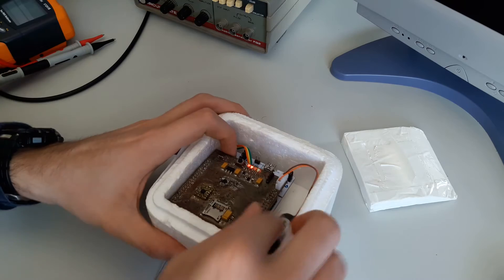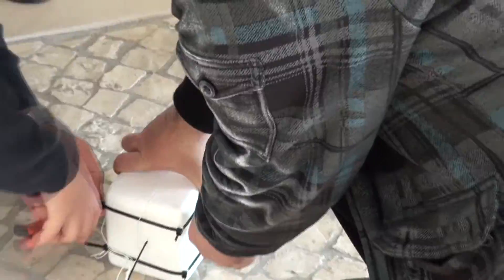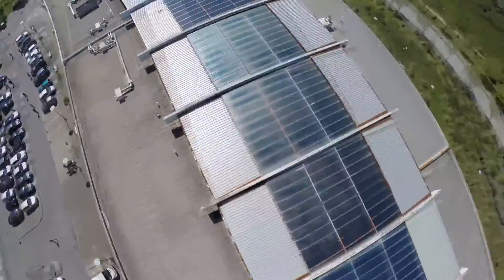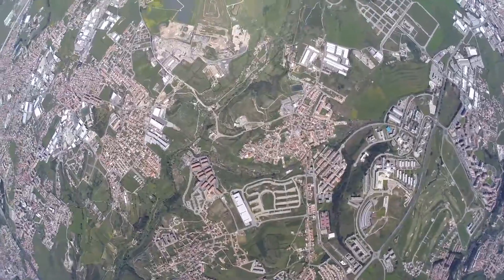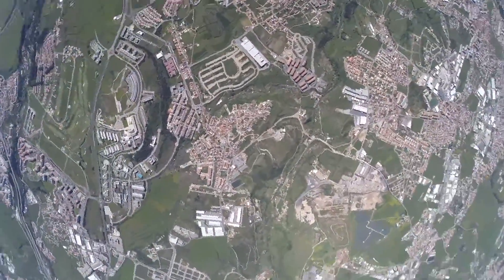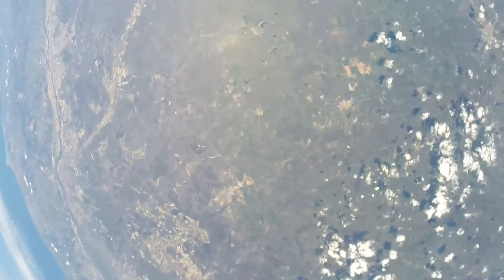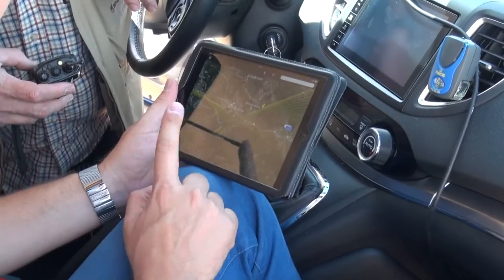In addition, the module was also tested at high altitude to simulate temperature and attitude variations, using a high altitude balloon. To recover the system, its GPS coordinates were sent by radio.